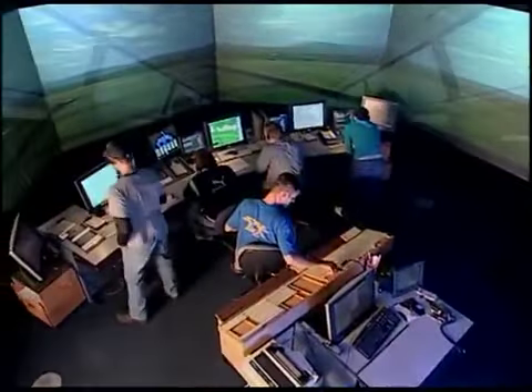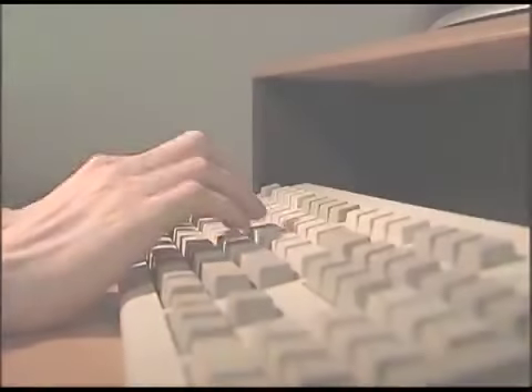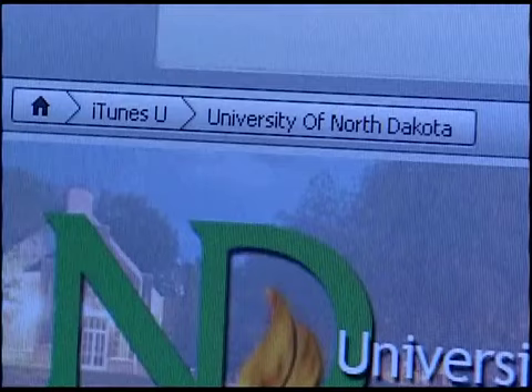On behalf of the UND Air Traffic Control, the Student Air Traffic Controller Association, and the Aerospace Network, I would like to thank you for tuning in. My name is Kyle Wanner — Frequency Change Approved. For more information on UND Air Traffic Control and to see other videos in this series, visit www.aero.und.edu or search for ATCAST on iTunes University.